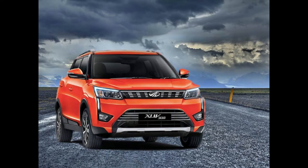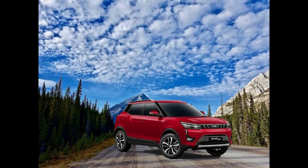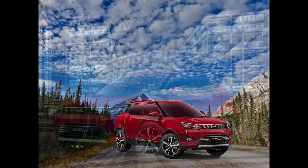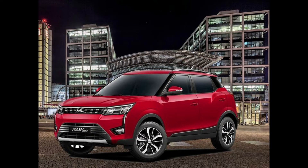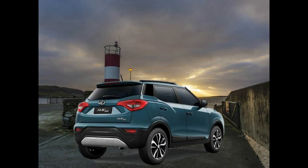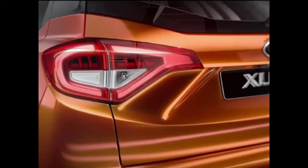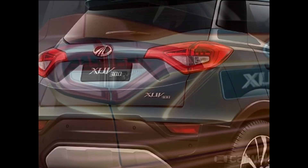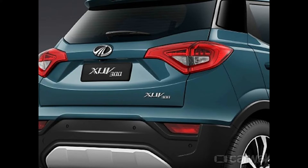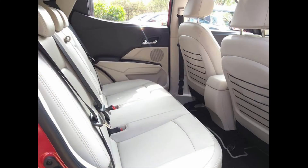The all-new XUV300 is based on the SsangYong Tivoli platform. On the front, the XUV300 has a slim grille with LED projector headlamps and daytime running lights, giving it a sophisticated look. The fog lamps are connected to the headlamps with a thin DRL strip. The characteristic lines above the wheel arches add muscle to the XUV300, along with plastic cladding on the lower edge of the car. The XUV300 rides on 17-inch tyres. The rear is characterized by a smart-looking tail lamp and an integrated spoiler. The chunky thick C-pillar adds to the solidity of the XUV300. The cabin looks airy with white leatherite material upholstery and black dashboard.